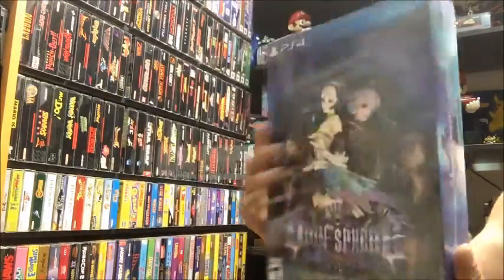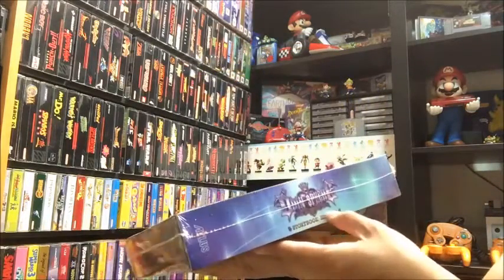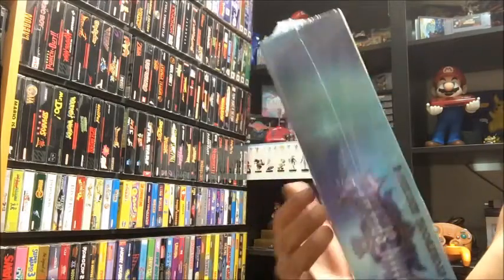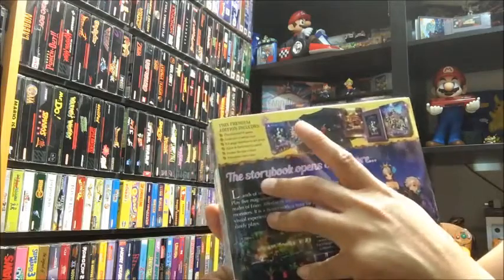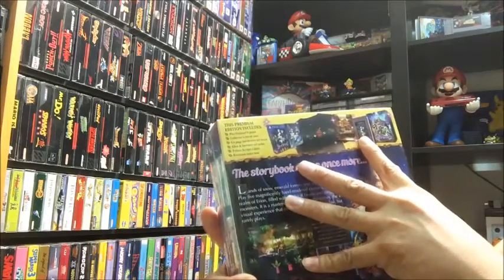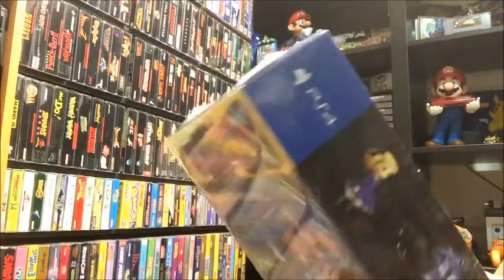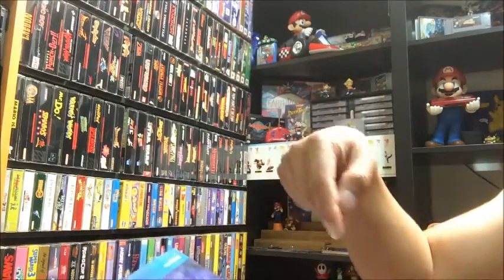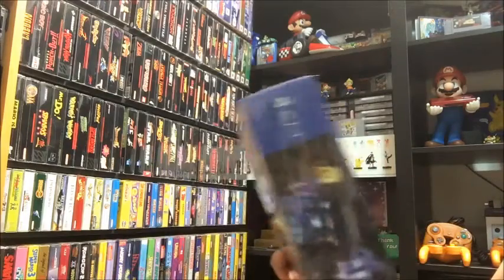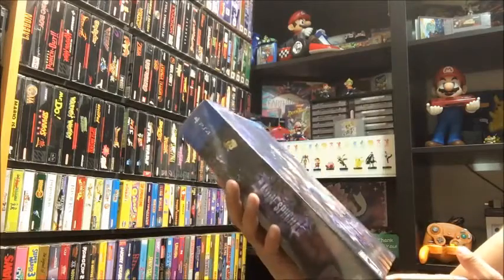This is actually the Collector's Edition — they call it the Storybook Edition — and it comes with a whole bunch of stuff: the T-shirt with the artwork, the steel case, the big artbook. If you want to see the unboxing, just YouTube it or check out Media Glitch — I'll put a link down there. Pretty awesome, super excited to get this.